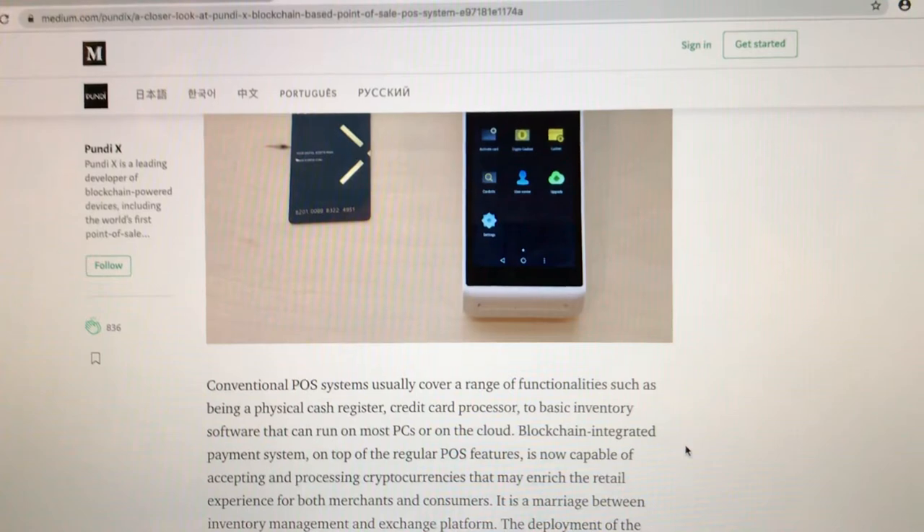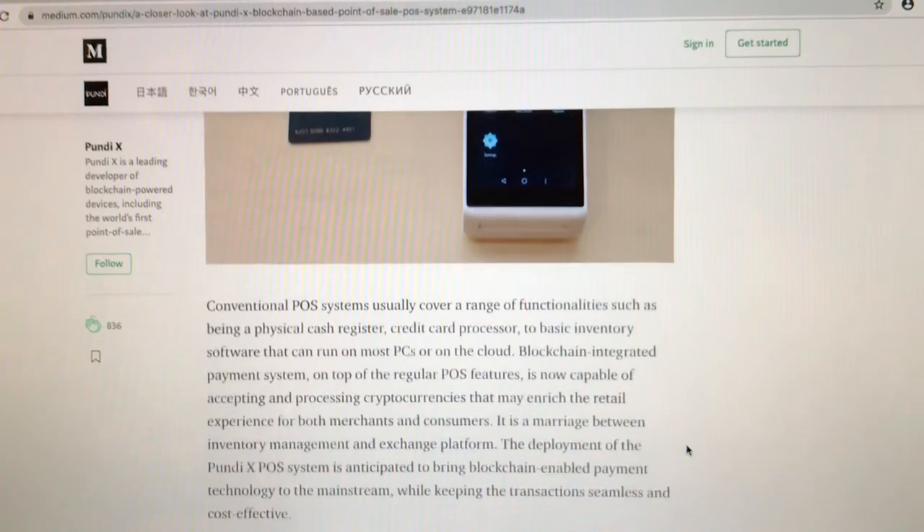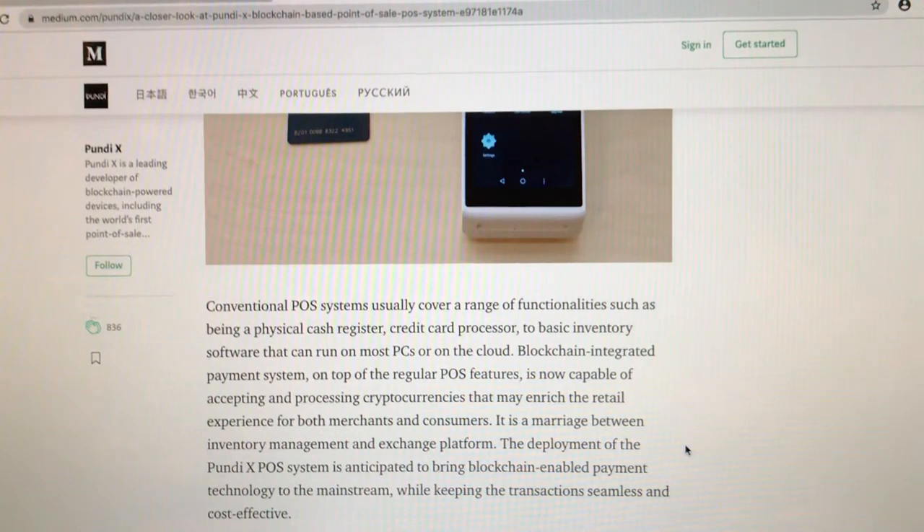It's a blockchain-integrated payment system — on top of the regular point-of-sale features, it is now capable of accepting and processing cryptocurrencies, which may enrich the retail experience for both merchants and consumers. It is a marriage between inventory management and exchange platform. The deployment of the Pundi X point-of-sale system is anticipated to bring blockchain-enabled payment technology to the mainstream, while keeping transactions seamless and cost-effective.